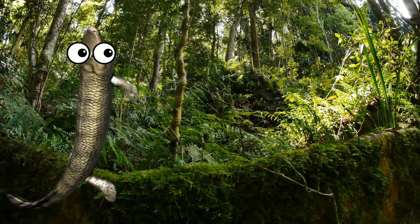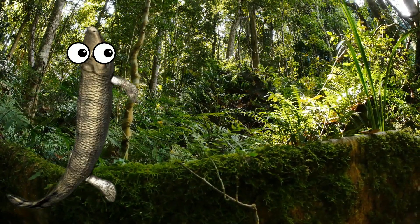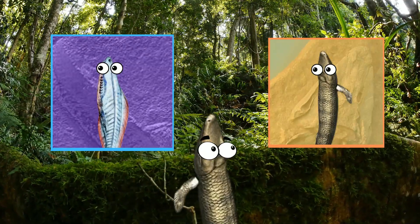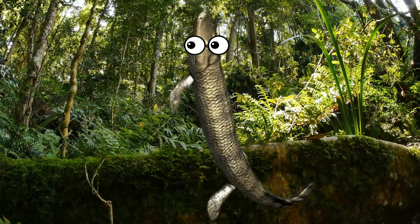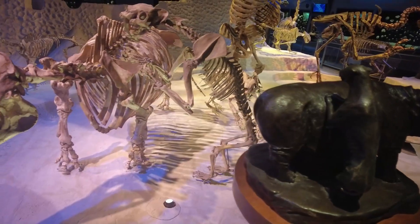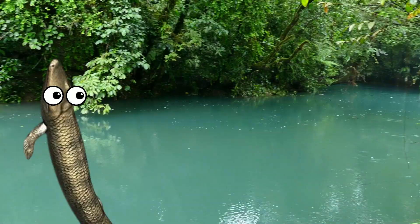Today marks the beginning of a new tradition on the channel. Moving forward, the first video of every month will be a topic voted on by our patrons. Anyone in the Hikewick tier or higher will be able to vote each month. There will be a vote between three different animals: one from the Paleozoic, one from the Mesozoic, and one from the Cenozoic. Those polls will be posted on Patreon on the 10th and go until the 17th.